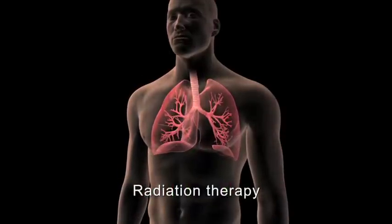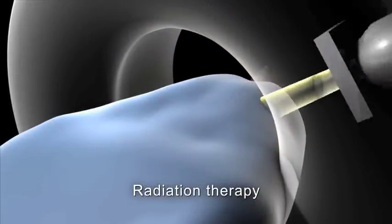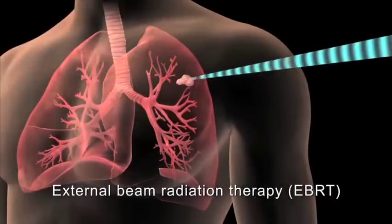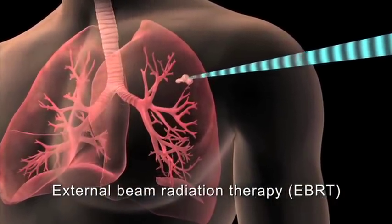Radiation therapy is a local treatment that uses high energy waves to kill or shrink cancer cells to relieve symptoms. External beam radiation therapy is directed at the cancer's location from a machine outside of your body.